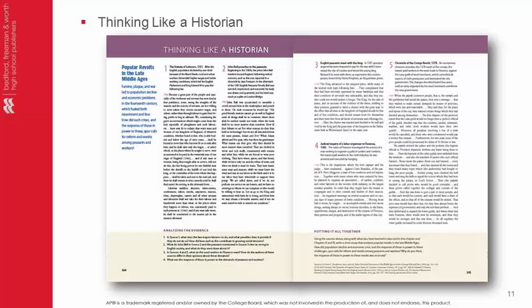In addition to Evaluating the Evidence, we also have a new section called Thinking Like a Historian located in each chapter. This feature offers great practice for document-based questions on the AP exam. Questions are focused on helping students analyze evidence and develop strong arguments.